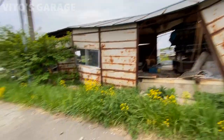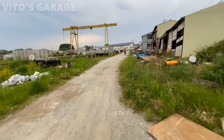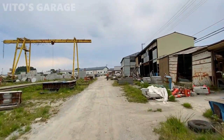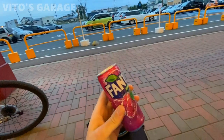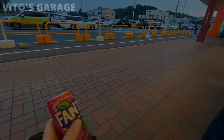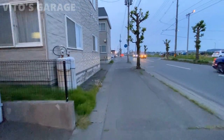My companion wanted to check out an abandoned building, so that's where we ended up for a bit. After that we took a short break to eat some food, and now we're heading back to the BMW E34 location. It's getting dark but we've got to go meet up with that amazing BMW owner.